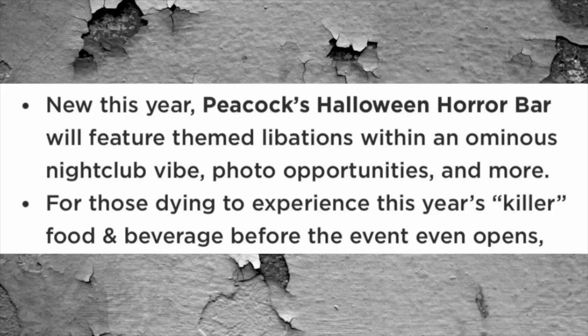Our friend Kevin Heimbach from Orlando recently broke this story with HHN Orlando. The Peacock Halloween Horror Bar will feature themed libations within an ominous nightclub vibe, photo opportunities, and more.